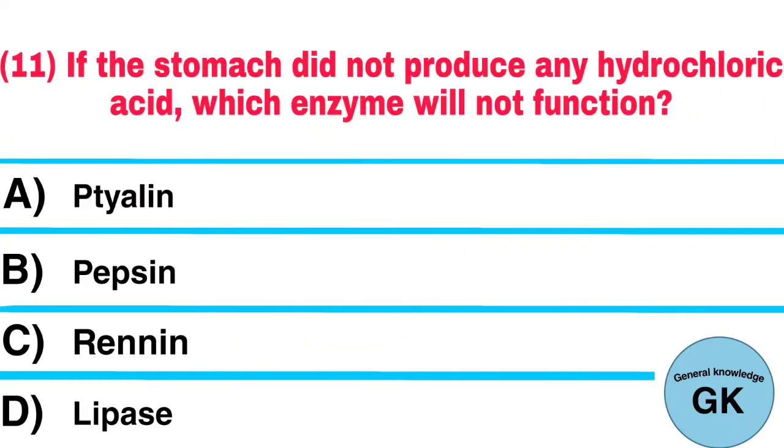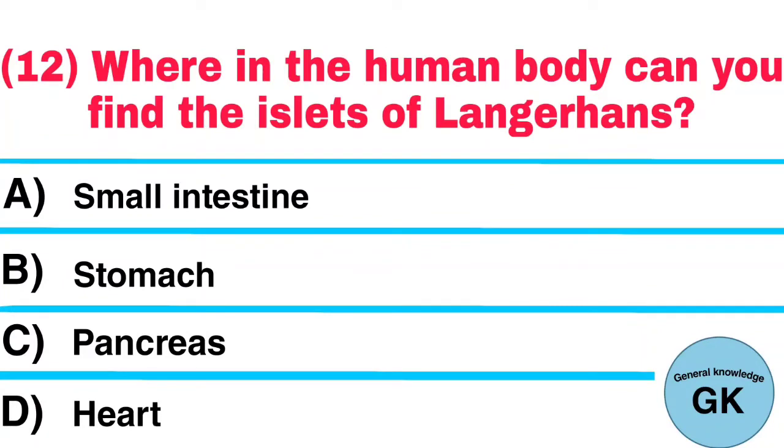Question number 11: If the stomach did not produce any hydrochloric acid, which enzyme will not function? Answer: Pepsin. Question number 12: Where in the human body can you find the islets of Langerhans? Answer: Pancreas.